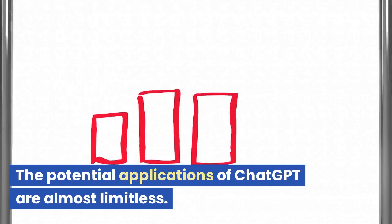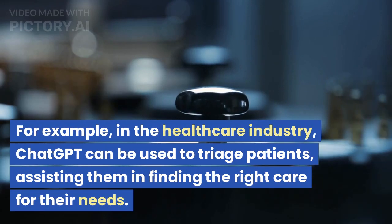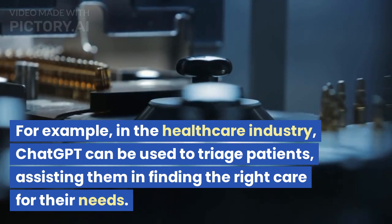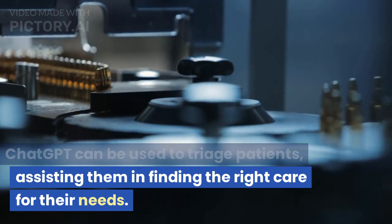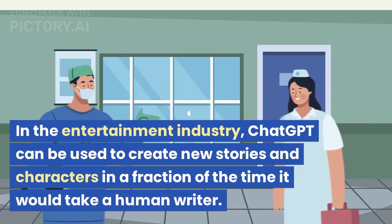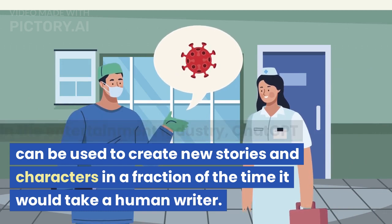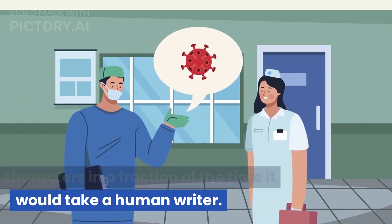The potential applications of ChatGPT are almost limitless. For example, in the healthcare industry, ChatGPT can be used to triage patients, assisting them in finding the right care for their needs. In the entertainment industry, ChatGPT can be used to create new stories and characters in a fraction of the time it would take a human writer.